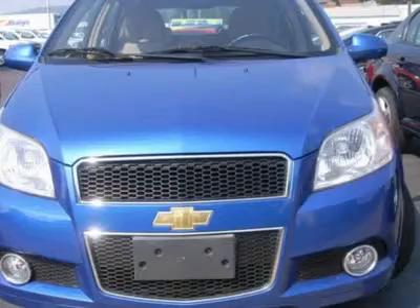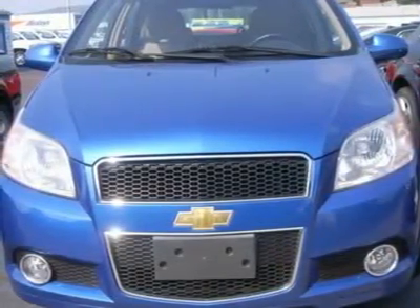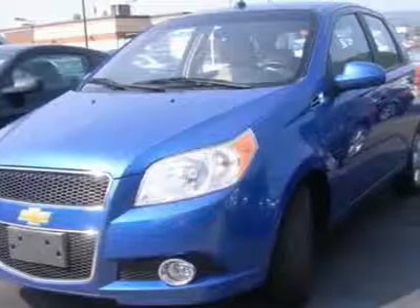Fog lamps, heated mirrors, power driver mirror, power passenger mirror, heated exterior driver mirror, heated exterior passenger mirror, intermittent wipers, variable speed intermittent wipers.